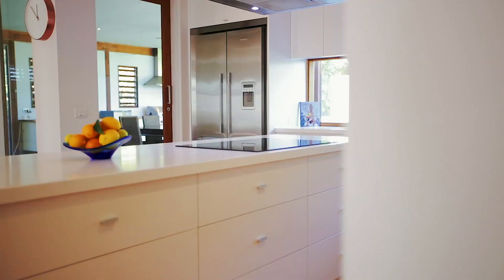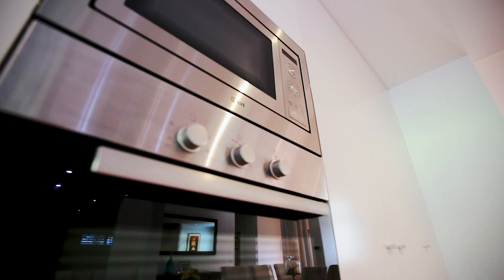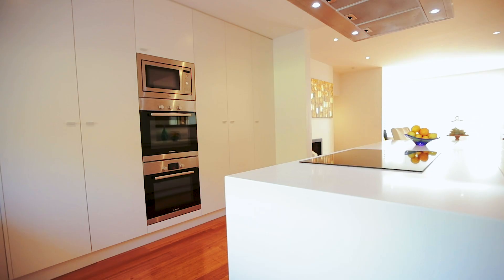The designer kitchen boasts quality stainless steel appliances, induction cooktop, stone bench tops, soft-close cabinetry, as well as ample cupboard and bench space.